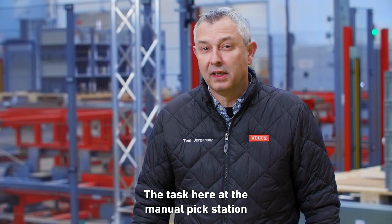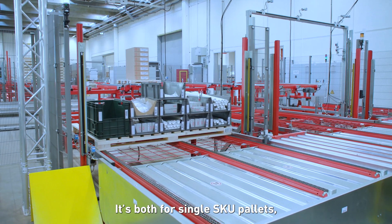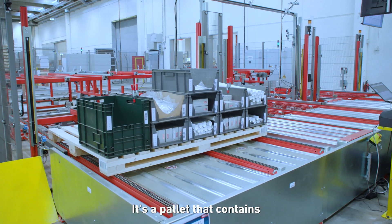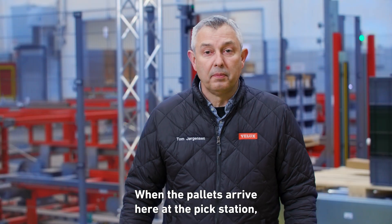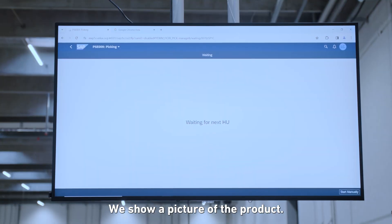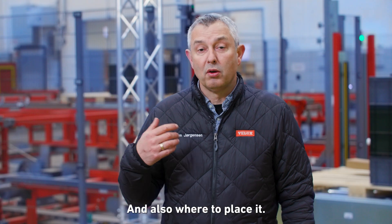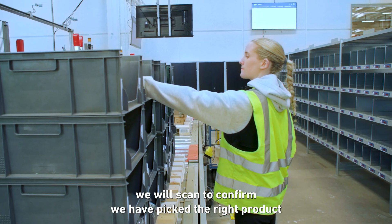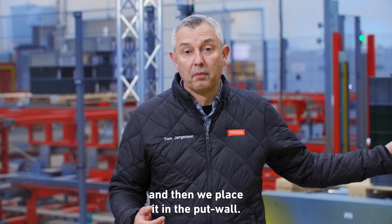The task at the manual pick station is to pick from different platforms — both for a single SKU pallet and what we call a mixed pallet, which is a pallet containing many different SKUs. When pallets arrive at the pick station, SAP EWM guides us: it shows a picture of the product, the amount we need to pick, and where to place it. The operators scan to confirm they have picked the right products, then place items in the put wall.